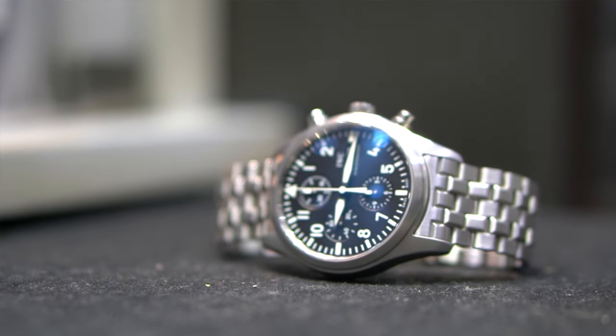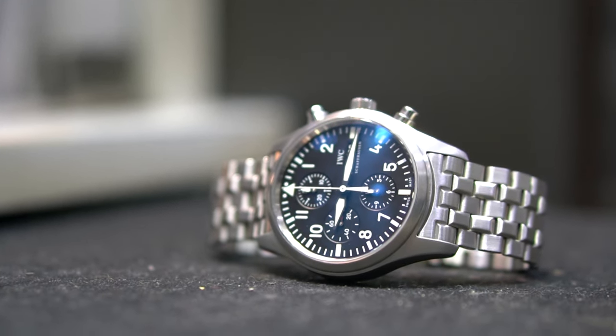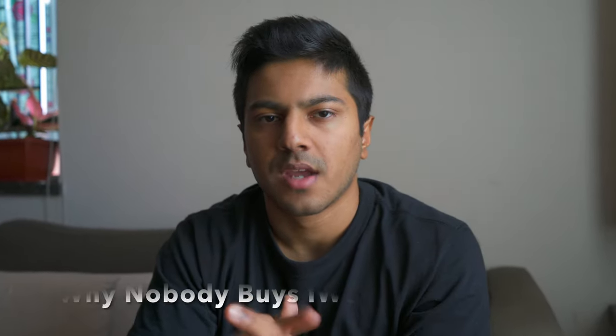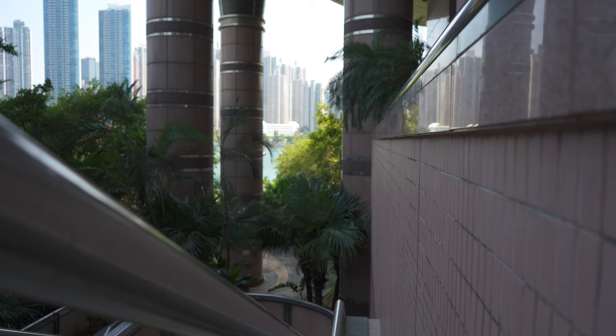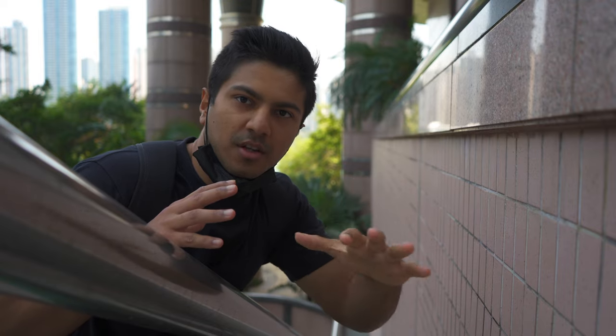I'm going to quickly share my impressions of this IWC pilot's chronograph, how it wears, what I think of the watch, and then we're going to get on to the bigger question of why IWC isn't mainstream and why no one buys IWC. If you've got an IWC, just let me know why you picked that particular watch and what you were considering in that category as well.